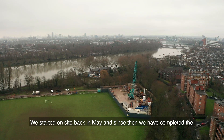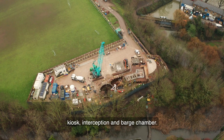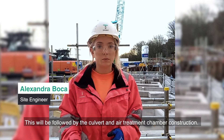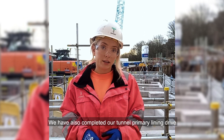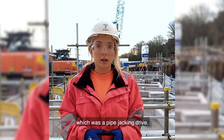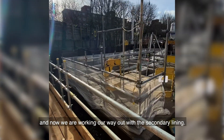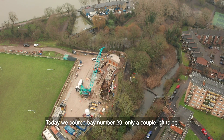We started on site back in May and since then we completed the kiosk, interception and barflow chamber. This will be followed by the culvert, energy and chamber of destruction. We have also completed our tunnel primary lining drive, which was a pipe jacking drive. And now we are working our way out with the secondary lining. Today we pour bay number 29, only a couple left to go.